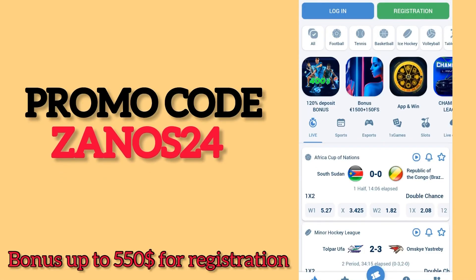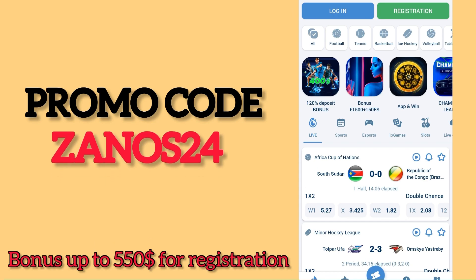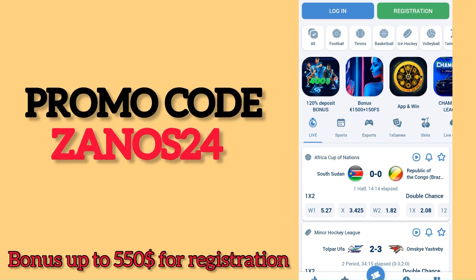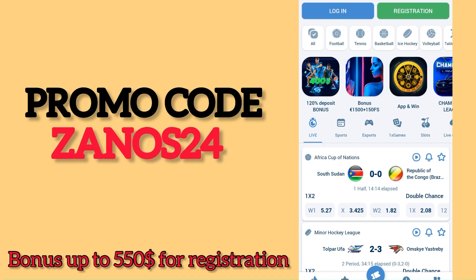Greetings to all my viewers and dear subscribers. Today I will help you get the maximum bonus of up to five hundred fifteen dollars. First of all, for this we need to download the application.